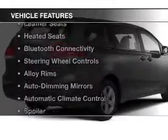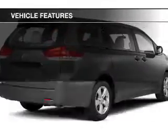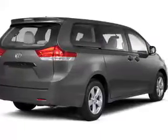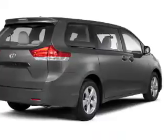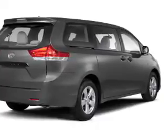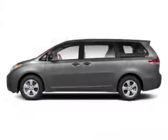The features include a power sunroof, leather seats, heated seats, Bluetooth connectivity, steering wheel controls, alloy rims, auto dimming mirrors, automatic climate control, a spoiler, and iPod integration.